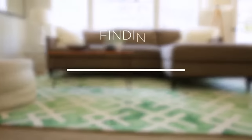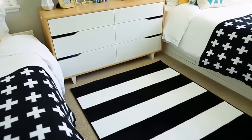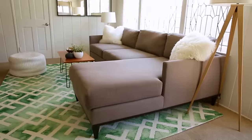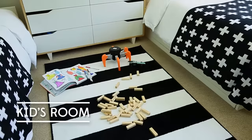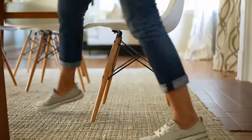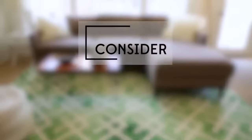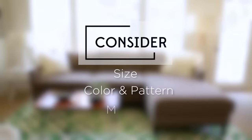The perfect area rug makes a stylish statement and helps tie a room together. In this video, we'll review how to select a rug for your living room, dining room, kids room, and kitchen, and the elements to consider before narrowing your search. When choosing a rug, the three big things to consider are size, color and pattern, and material.